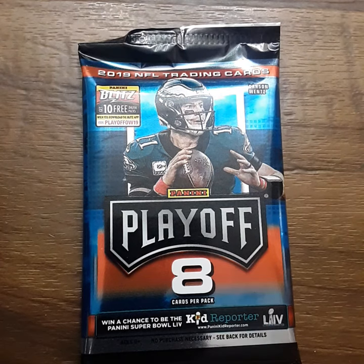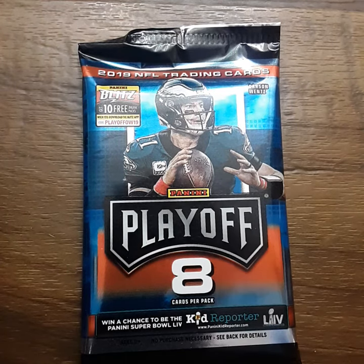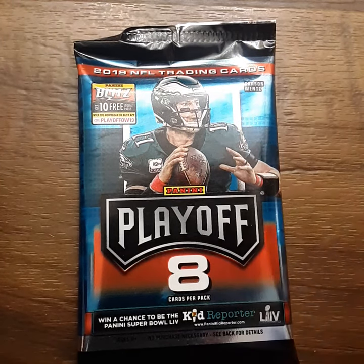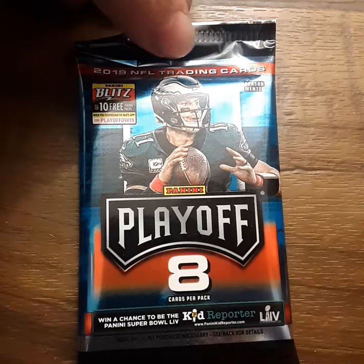Hey, what's up everybody. Today will either be a really cool video or a really boring bland video, because I bought one pack — one hobby pack of Panini Playoff. It was nine dollars and some change after taxes, basically ten bucks for this one pack. You're really going for a hit because out of the hobby boxes there's two memorabilia and two autographs per hobby box, but I just bought a single pack from the hobby box. Let's see if the gamble paid off.